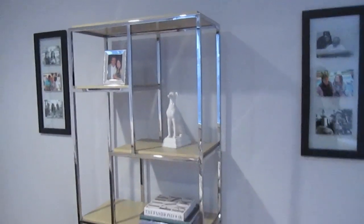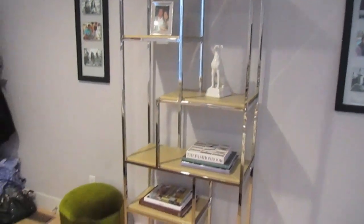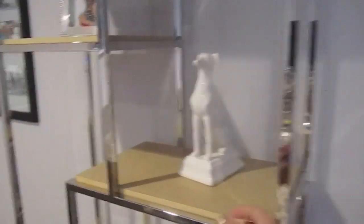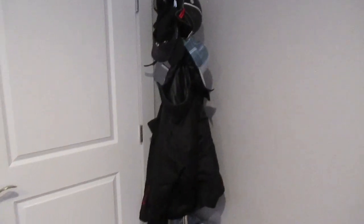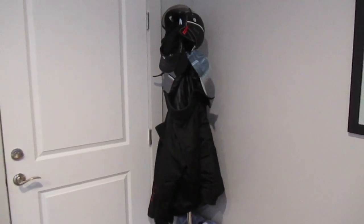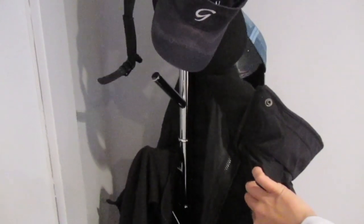These frames on either side of this bookshelf are actually from Target, so they were really inexpensive and easy to put together, and they dress up that area. This bookshelf is also from HW Home — I like how sleek it looks. This little greyhound dog is actually from Target, so another inexpensive find. This coat tree is not that attractive and I just have my gym bag and my purse down there, but unfortunately we don't have a closet near the door. It's really pretty without the coats on it — it has a nice sleek look and it's from Target.